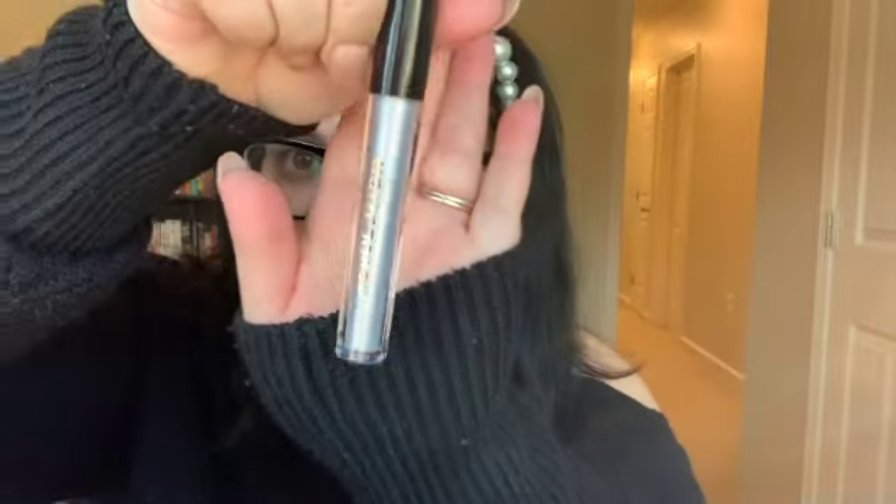Before we get into the glam, I figured I would open number two in my advent calendar. Let's see what we have here — a liquid eyeshadow, in silver. That is pretty sexy but not the vibe today. I don't really use silver so I'll play with this one later. I'll list all the products down below.